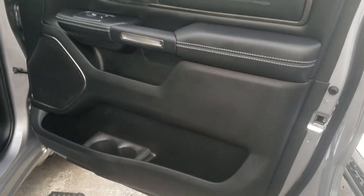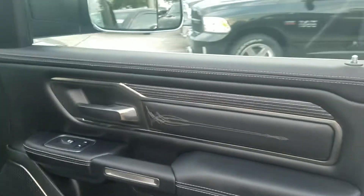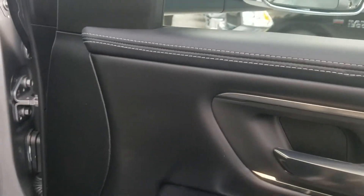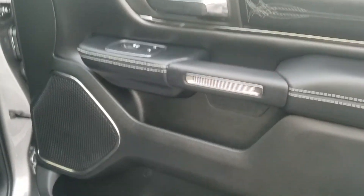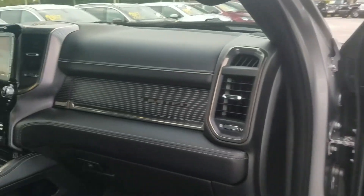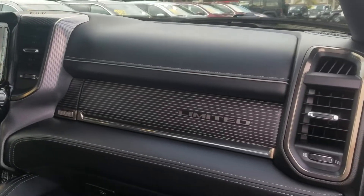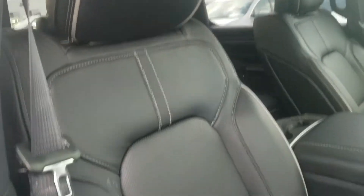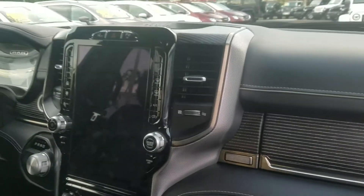This particular vehicle has power deployable running boards. Everything here is nicely appointed with leather stitching everywhere and soft touch materials — very classy. Looking at the dashboard, it's a very nice setup. There's your Limited badge; it's got a supple leather interior throughout.